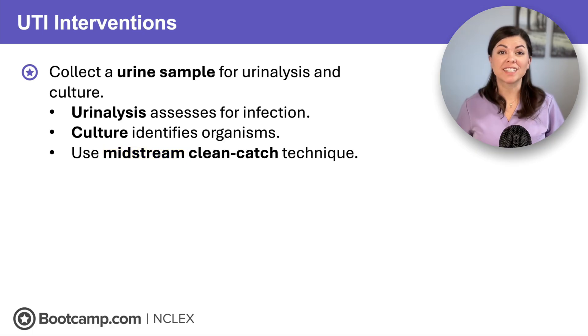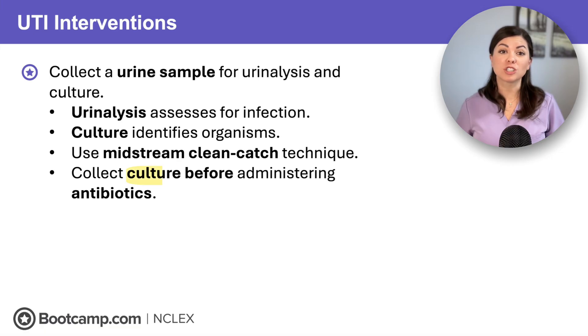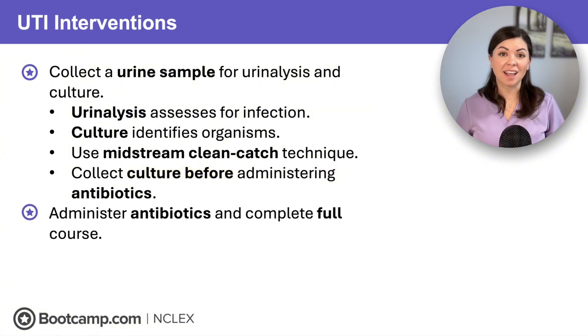Here's an important tip you must remember for NCLEX: always collect cultures before administering antibiotics. Otherwise, the antibiotics will be present in the urine and no bacteria will grow. We should also anticipate antibiotic administration and instruct the client to complete the full course of antibiotics — they should never stop early.